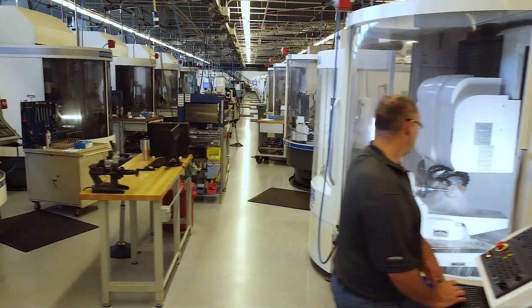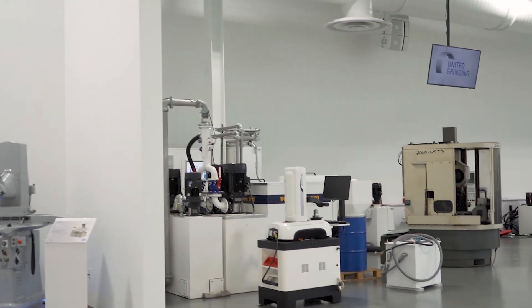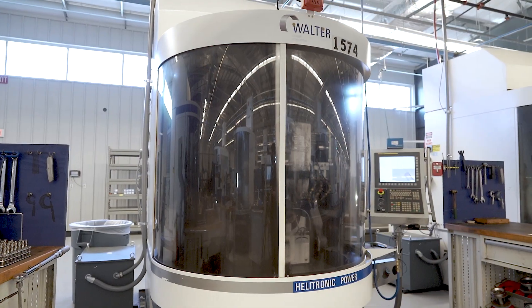Here at United Grinding North America, what we do is we bring our brands in from Europe. Some dropship directly to customers, others come to this facility where we add US-based components, tooling, fixturing, mist collectors, cooling systems, and things of that nature. We also offer to rebuild our machine brands here at this facility as well as in Europe, specifically the Walton machines.